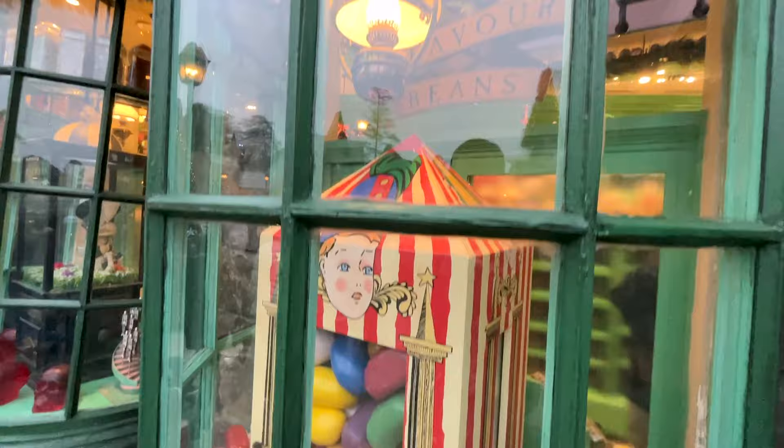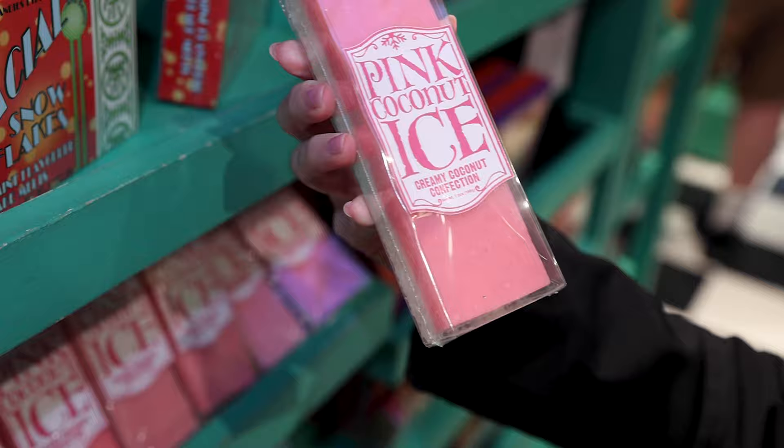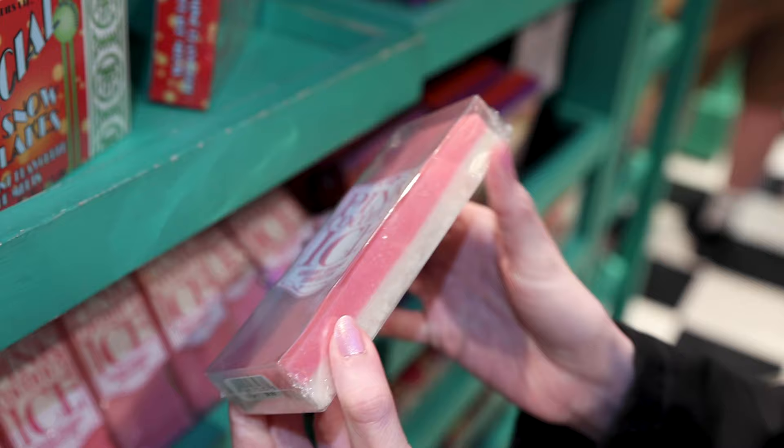Pink coconut ice — creamy coconut confection — and this one here is $10. It looks similar to a fudge stick.